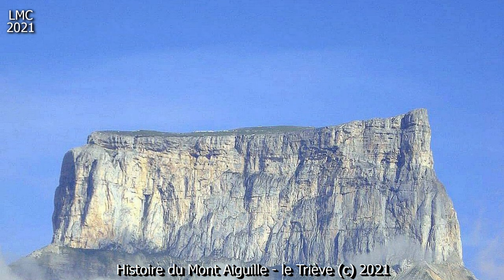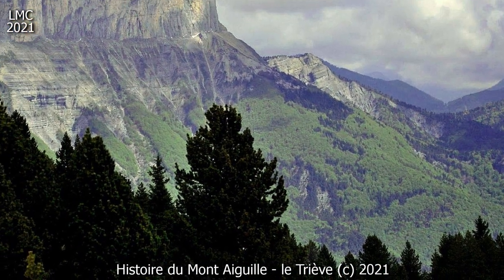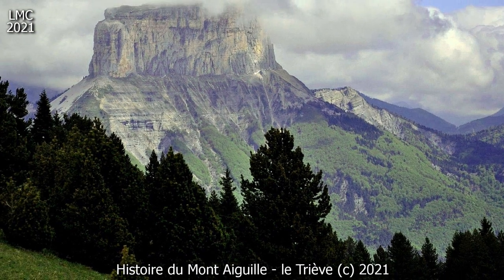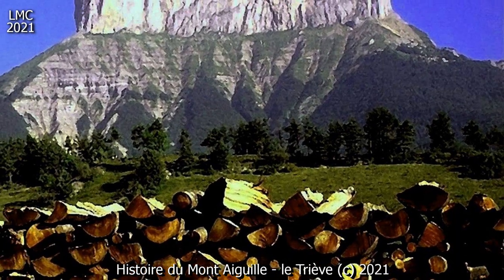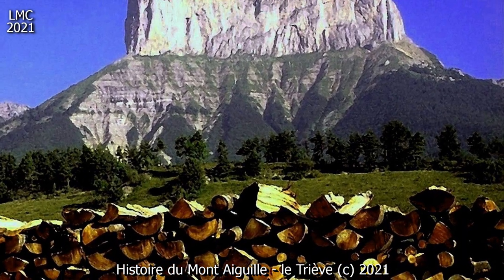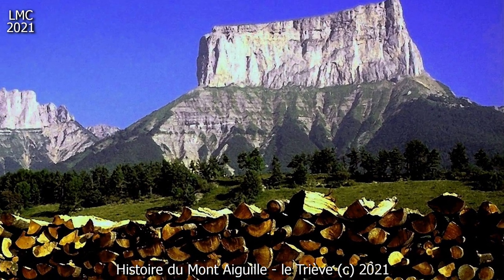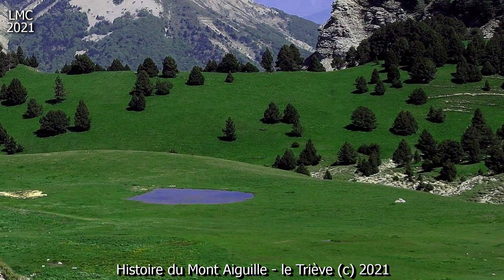Au Moyen Âge, le Mont Aiguille, baptisé en latin « Super Emine Invictus », qui signifie « il se dresse, inaccessible », est perçu comme un énorme rocher d'une hauteur prodigieuse. Les dessinateurs de l'époque le représentent sous la forme d'un champignon ou d'une pyramide renversée. Sous l'Ancien Régime, il jouit d'une popularité supérieure à celle des géants des Alpes, ignorés du plus grand nombre.